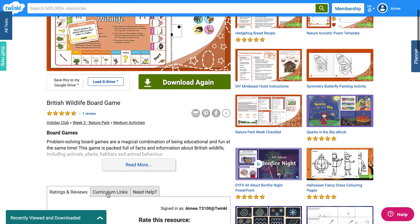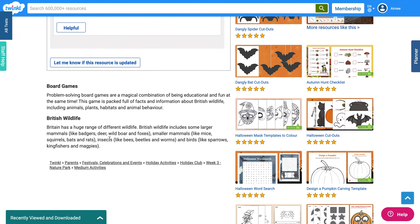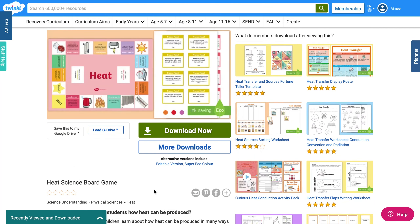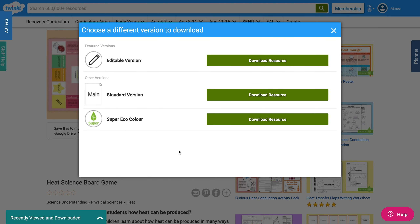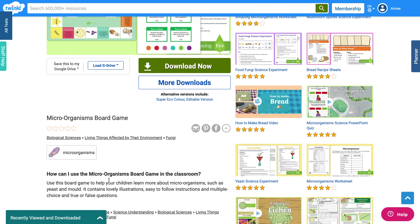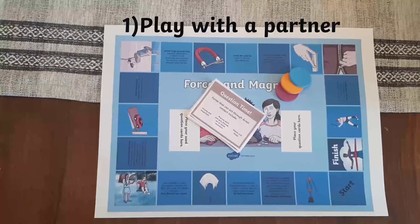Just go to our website and you'll find a whole host of scientific board games to help with learning. If you go on 'More Downloads,' you'll see that some of these board games come in an editable version as well. There are also handy tips and tricks on how to use the board games in the classroom, which can also be easily used at home.